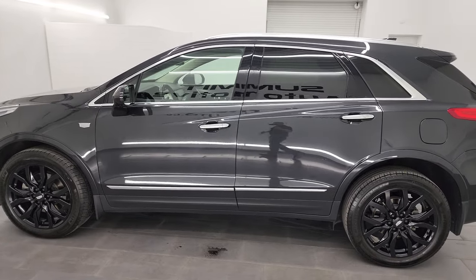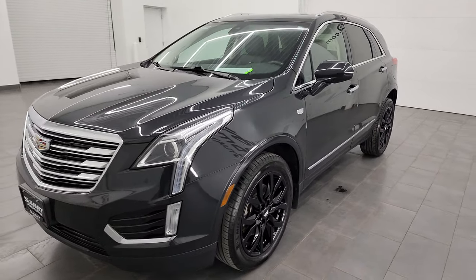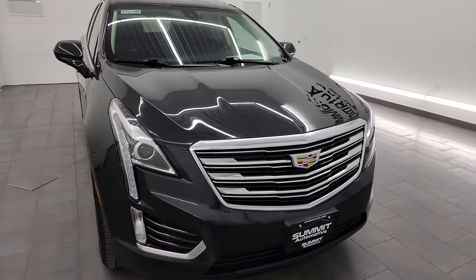This 2019 Cadillac XT5 has the 3.6 liter V6 engine. It's paired up with the eight-speed automatic transmission and it puts out 310 horsepower, 271 foot-pounds of torque.